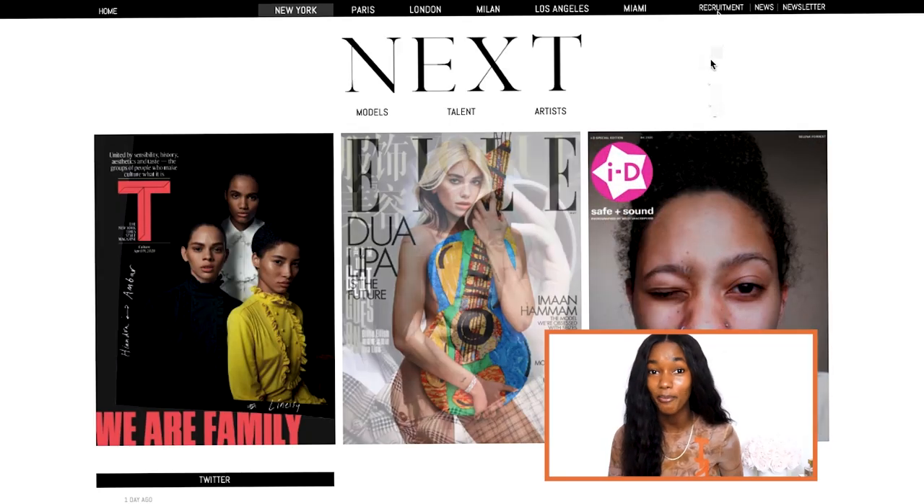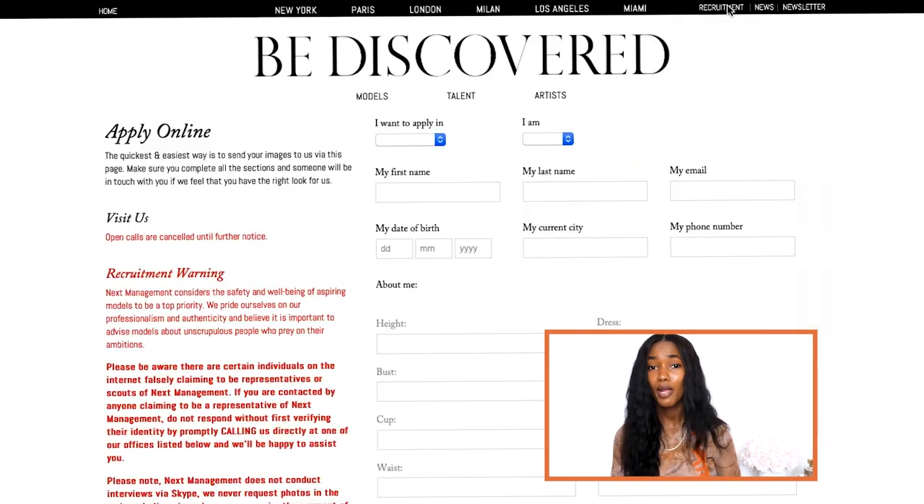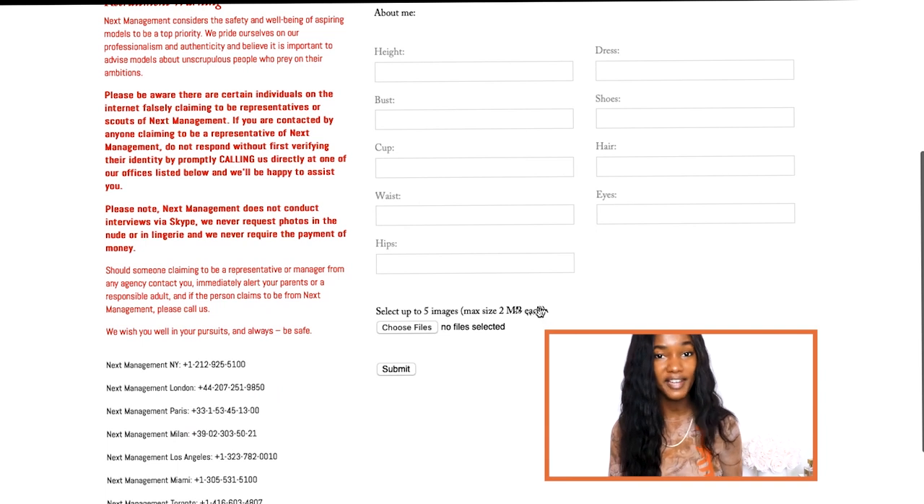I like to show agencies when I'm submitting that I have range — that I can look good smiling and I can look good with a straight face. Now when it comes to submitting, it's very — and I repeat, very — important for you to double check the size and quality before you submit. It would be a shame to do all this work and not get your photos seen because they couldn't open the file. Also make sure to label your files — it's more professional and it will be easier for them to find your photos later on.